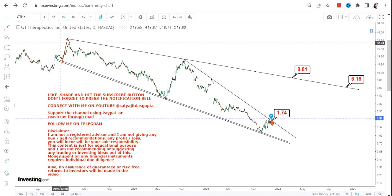This is what we are going to look at as far as GTHX stock is concerned in the upcoming months or years moving forward. This is the end of the video — thanks for watching.